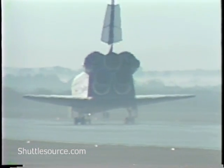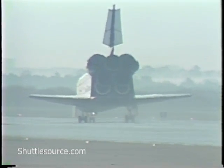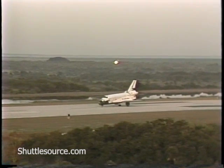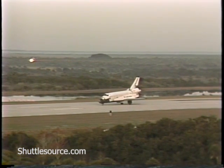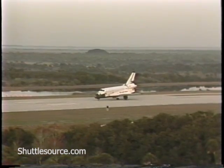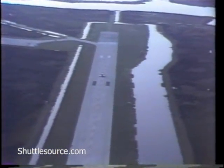Nose gear down, we'll report steady braking. And we'll stop on officially mission elapsed time of 7 days, 23 hours, 17 minutes. We'll be right back.